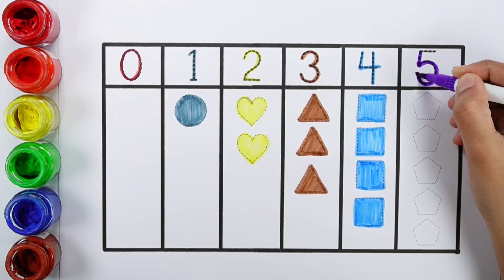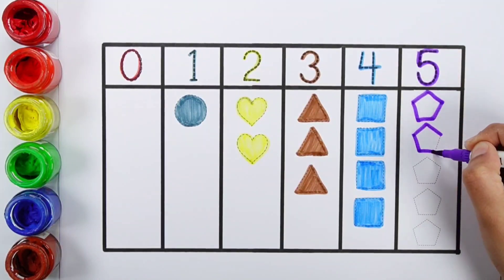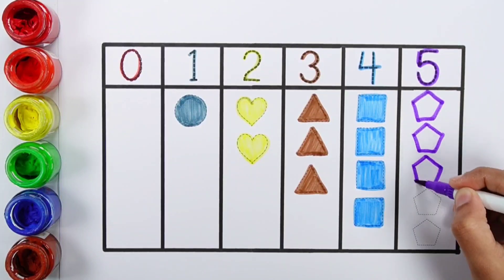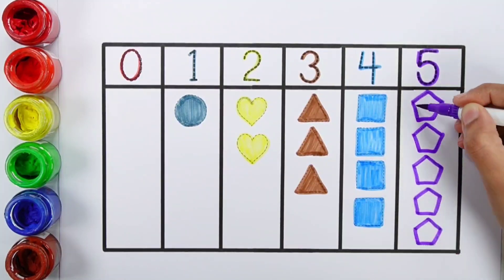Number five. One, two, three, four, five. Five pentagons. Violet color.